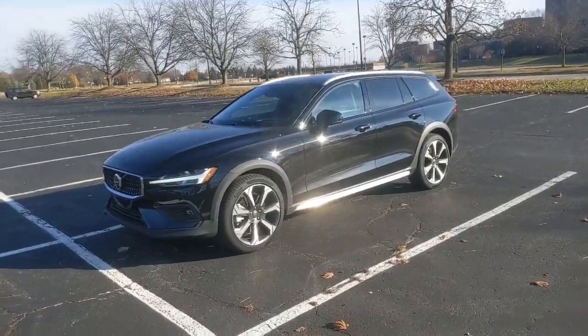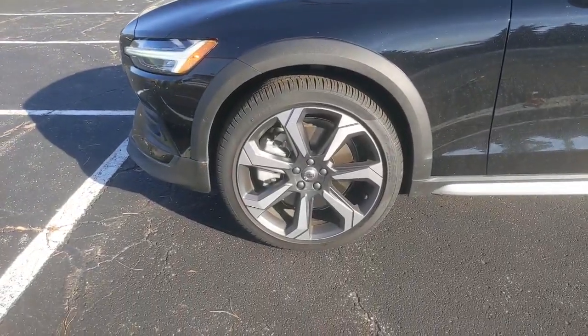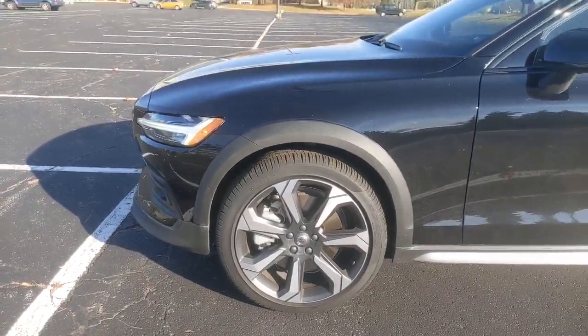Costs about $54,000 and some change. A big chunk of that actually is the $3,200 20-inch wheels. They do look sharp.